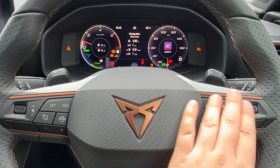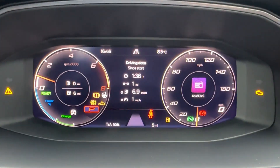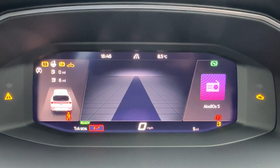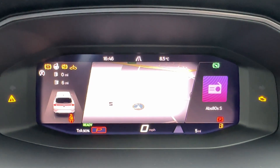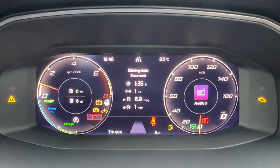The driver can certainly appreciate this leather-wrapped multifunction steering wheel, which features physical buttons for ease of use as well as paddle shifts for a more dynamic drive. Operating the digital cockpit up ahead, you can choose from numerous customizable screens to find your own one.